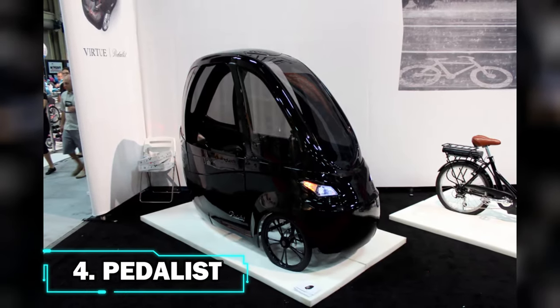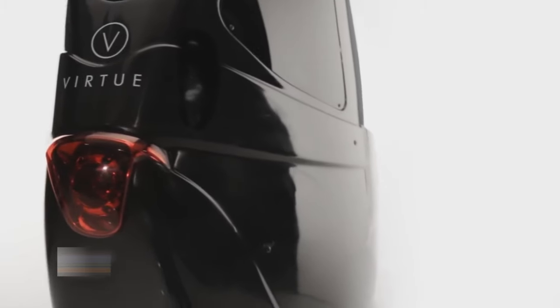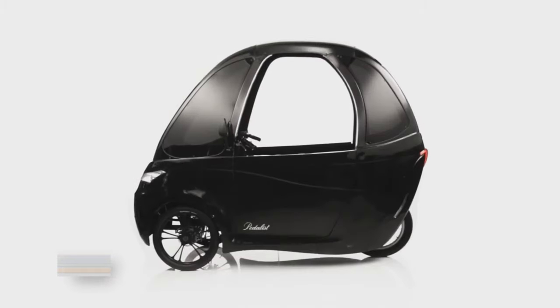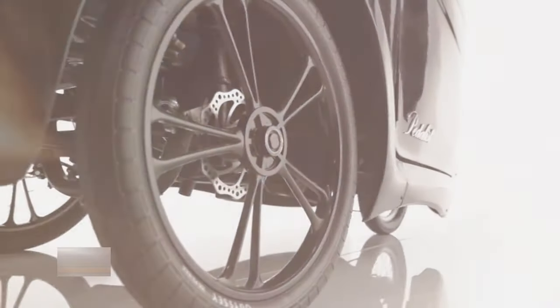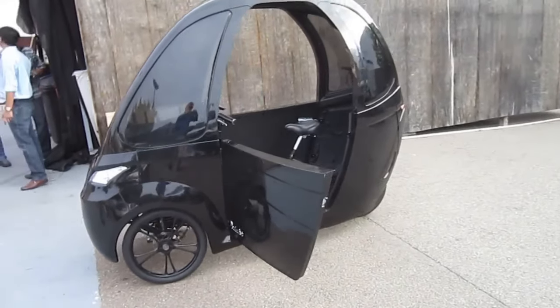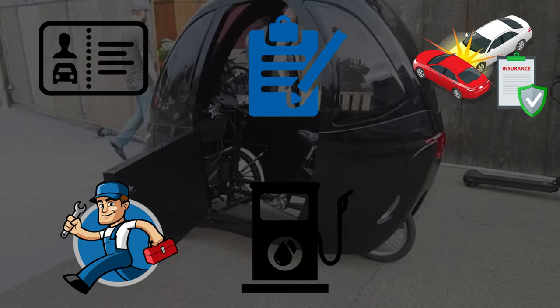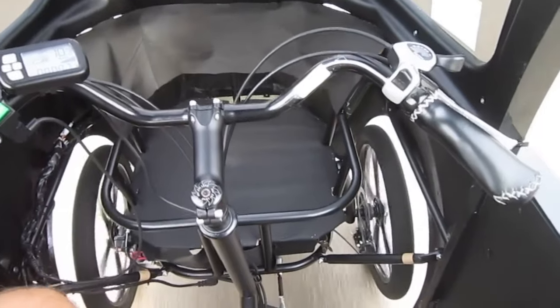Number 4: Pedaleast. We have Pedaleast, a hybrid of an electric bike, a cargo bike, a tricycle, and a velomobile. The vehicle aims to do away with all the inconveniences associated with a regular automobile, like license, registration, insurance, maintenance, fuel, and parking costs. The Pedaleast comes with three riding modes: pure electric, pedal assist, and pure pedal.